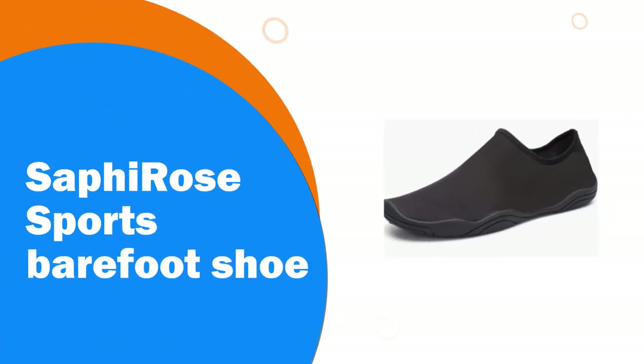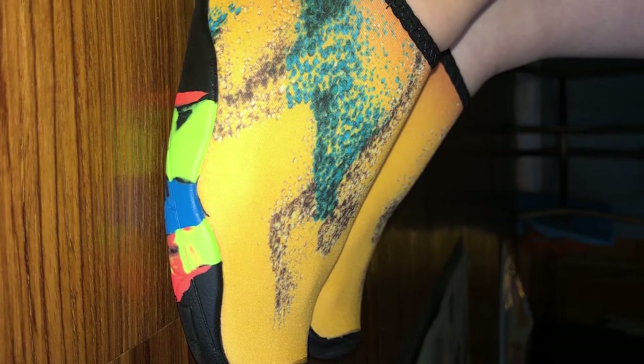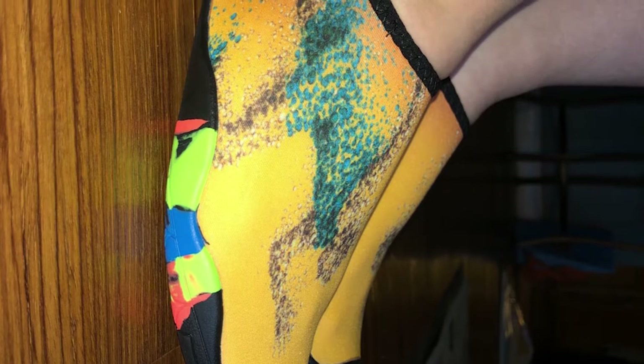Number 9. Safi Rose Sports Barefoot Shoe. Designed for water lovers who spend ample time participating in sport or water activities. The stylish water shoes are flexible and made of quality mesh material for enhanced breathability, which can help to keep feet comfortable and cool.